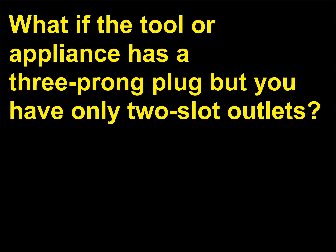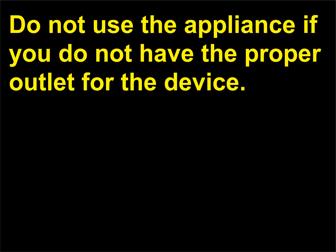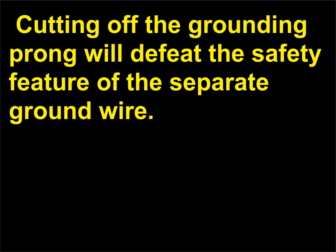What if the tool or appliance has a three-prong plug but you have only two-slot outlets? Do not use the appliance if you do not have the proper outlet for the device. Cutting off the grounding prong will defeat the safety feature of the separate ground wire.